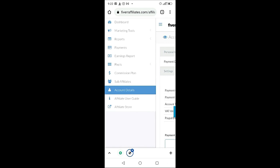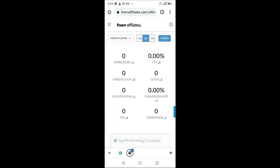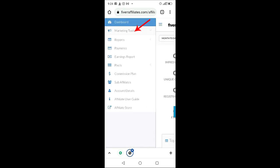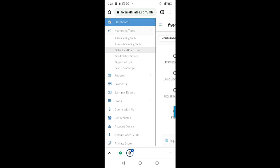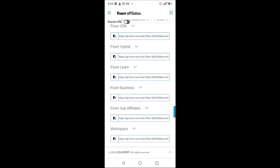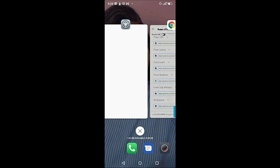Now, how do you promote your Fiverr affiliate link to earn commission? On the left-hand side, go to 'Marketing Tools,' then go to 'Default and Deep Links' and click it. Go to the 'Fiverr Business' section and copy the link. This is the link you'll be promoting. The method we'll use is the Facebook method.